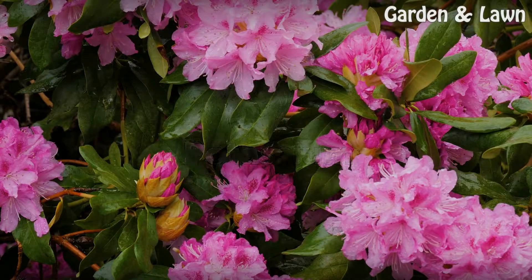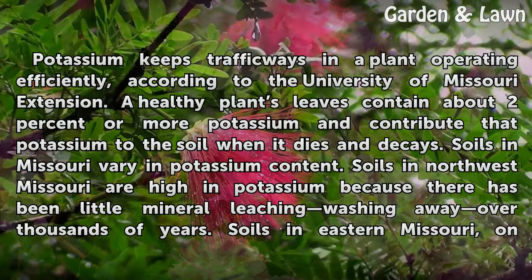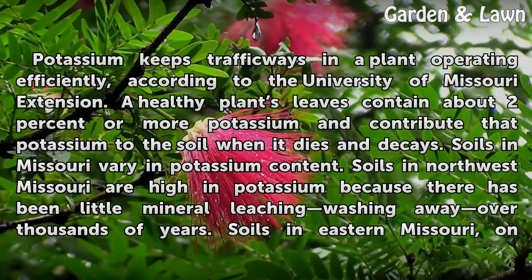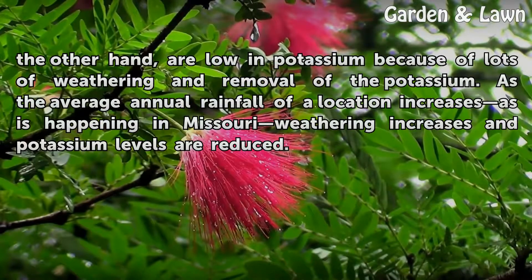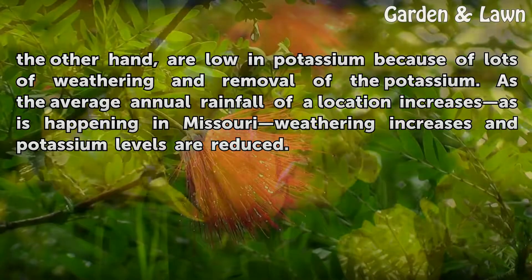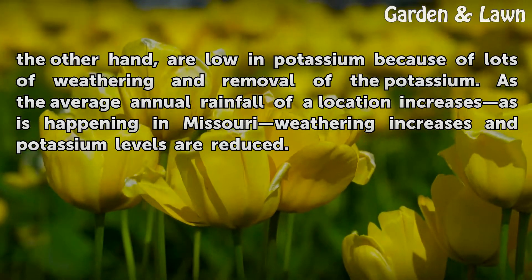Potassium keeps pathways in a plant operating efficiently, according to the University of Missouri Extension. A healthy plant's leaves contain about 2% or more potassium and contribute that potassium to the soil when it dies and decays. Soils in Missouri vary in potassium content. Soils in Northwest Missouri are high in potassium because there has been little mineral leaching over thousands of years. Soils in eastern Missouri, on the other hand, are low in potassium because of lots of weathering and removal of the potassium. As the average annual rainfall of a location increases, as is happening in Missouri, weathering increases and potassium levels are reduced.